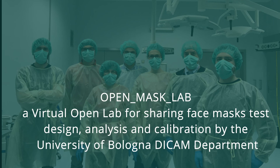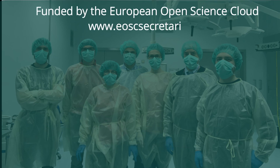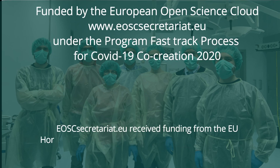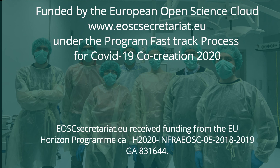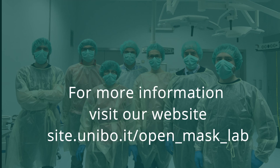OpenMaskLab — a virtual open lab for sharing face mask test design, analysis, and calibration by the University of Bologna DCAM department. Funded by the European Open Science Cloud under the program fast-track process for COVID-19 co-creation 2020. For more information, visit our website at site.unibo.it/open_mask_lab.